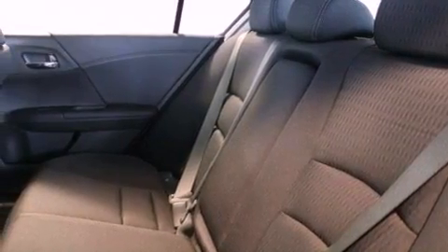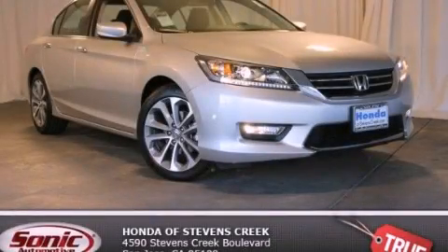With an EPA estimated rating of 35 miles per gallon on the highway, fuel efficiency does not take a back seat. Stop by today and test drive this automobile for yourself.